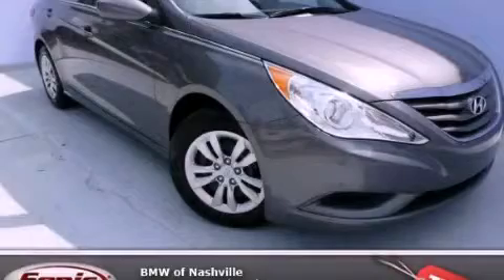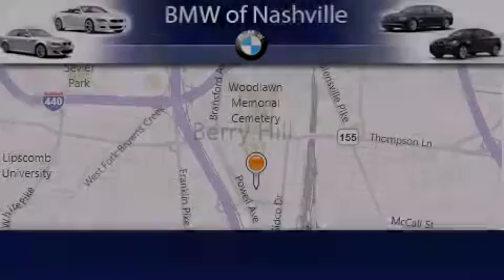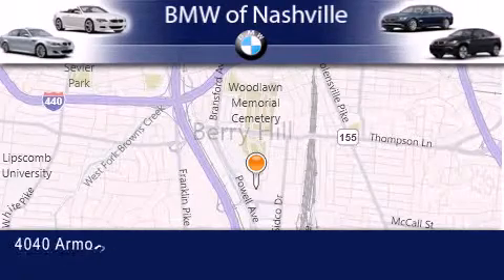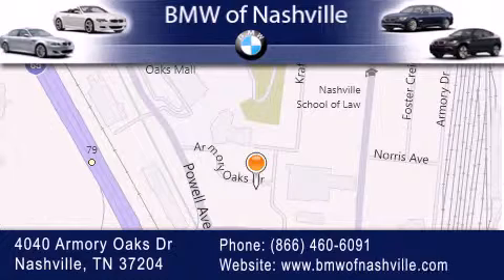Contact us today to arrange your test drive. BMW of Nashville is located at 4040 Armory Oaks Drive in Nashville. Our goal is to exceed all of your expectations to ensure that you will return for future visits.